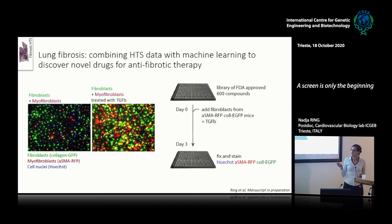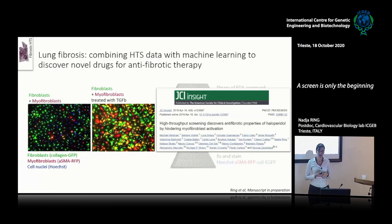The screening aimed to find chemical compounds that will reduce trans-differentiation back to the original state — reducing myofibroblast trans-differentiation. We used 600 chemical compounds, added fibroblasts from the alpha-SMA RFP collagen EGFP mice plus TGF-beta, then fixed, stained for nuclei, and quantified the data. This led to the identification of haloperidol as an anti-fibrotic drug, which was already published.